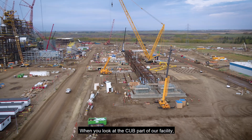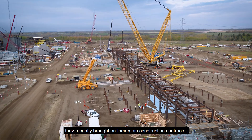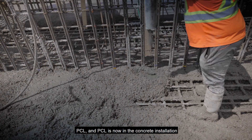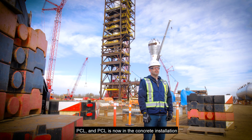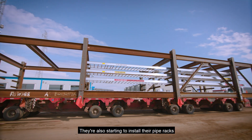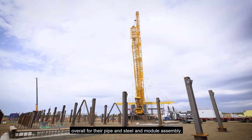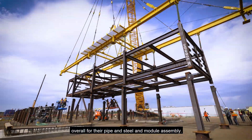When you look at the CUB part of our facility, they recently brought on their main construction contractor, PCL, and PCL is now in the concrete installation part of that program. They're also starting to install their pipe racks, and they're well into their fabrication process overall for their pipe and steel and module assembly.